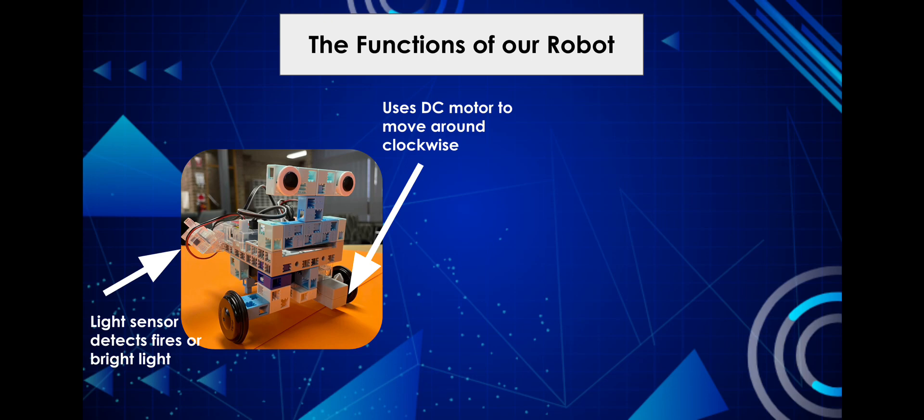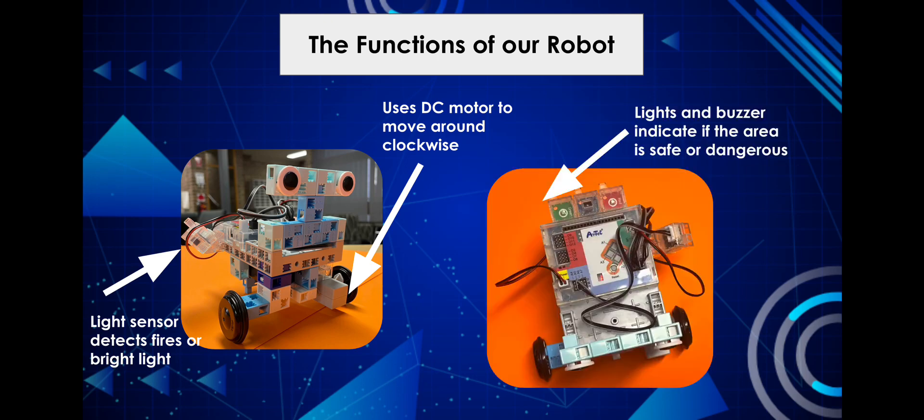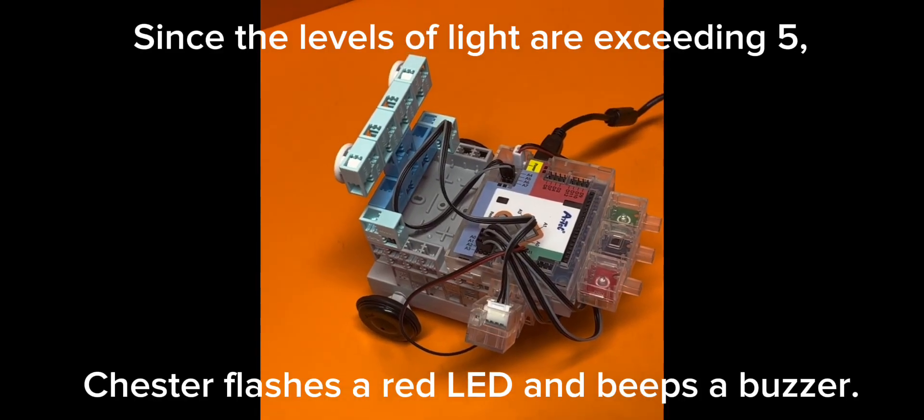If the light is detected to be lower than 5, Chester's LED lights up green to indicate safety. However, if the light is detected to be higher than 5, it will flash a red LED as well as a beep to warn the public of the wildfire. Here is a demonstration of our robot in action.